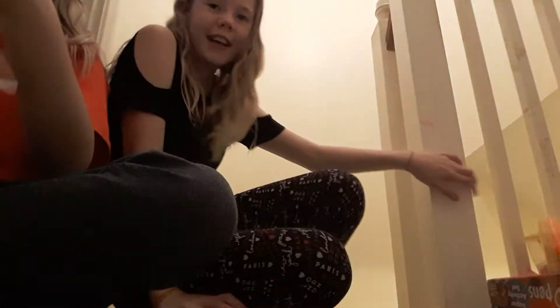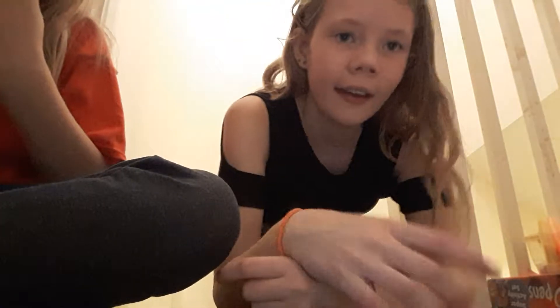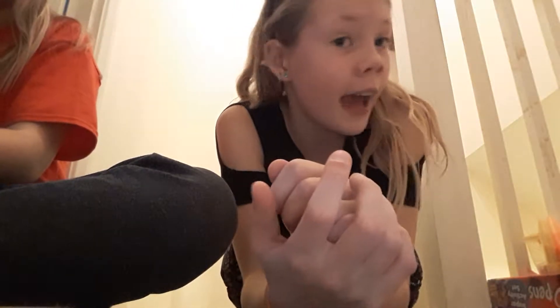Hi everyone, it's Autumn and Tamsin. So basically right now we're going to be doing a squishy haul. Tamsin's here, say hi. This isn't my channel, it's Tamsin's. But anyway, we're going to be doing a squishy haul and we're so excited — we have 34 squishies right here today.